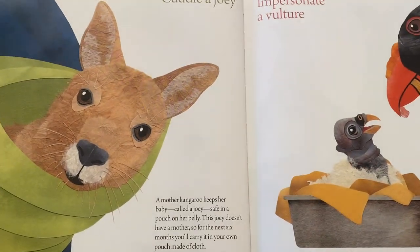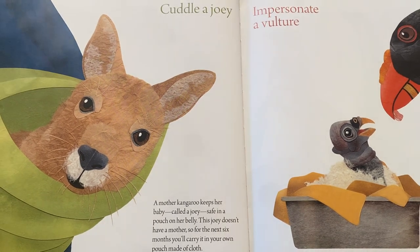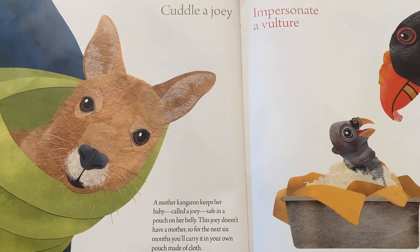You might cuddle a joey. A mother kangaroo keeps her baby, called a joey, safe in a pouch on her belly. This joey doesn't have a mother, so for the next six months, you'll carry it in your own pouch made of cloth.